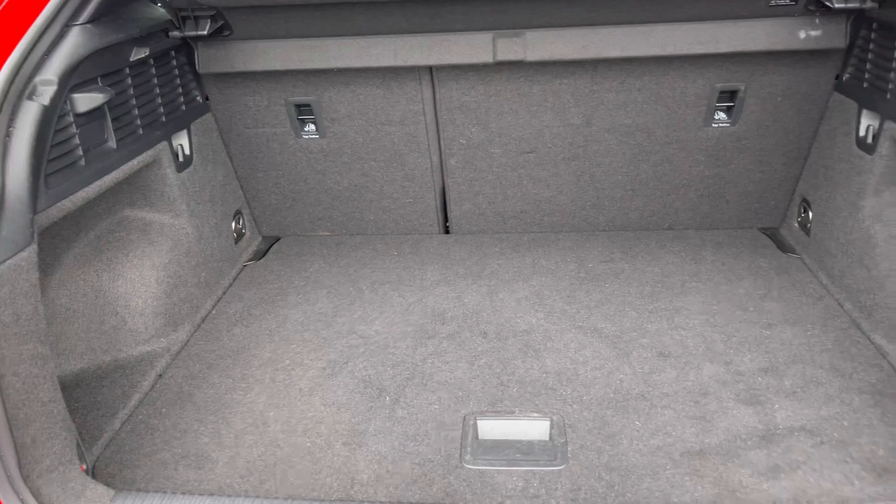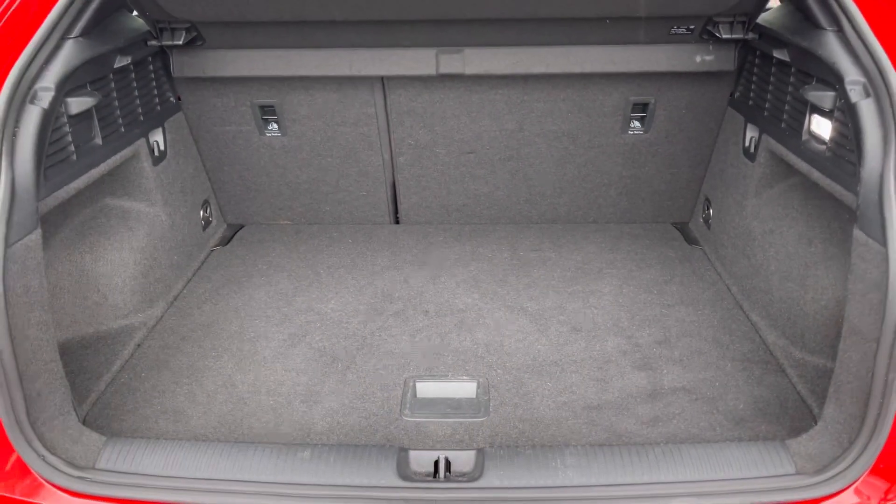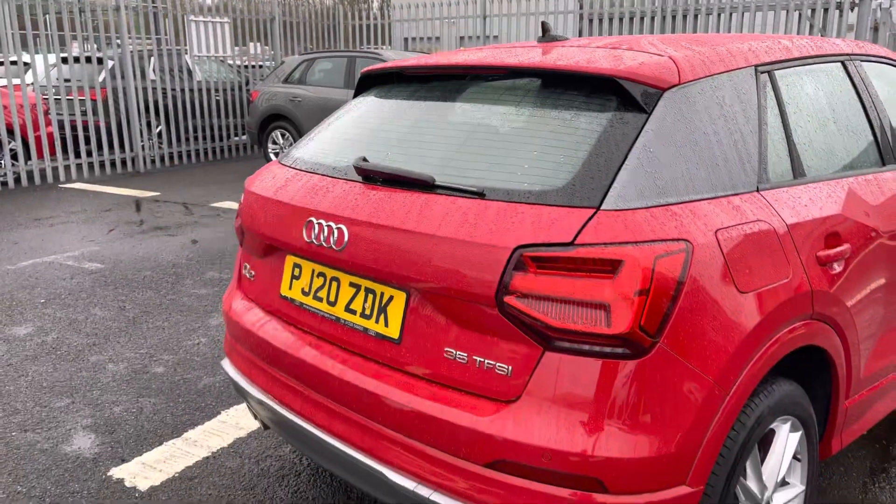Looking towards the boot, it has a 405-litre capacity which is ample storage for any larger items such as suitcases or boxes, and it even features a power-operated tailgate for added convenience.